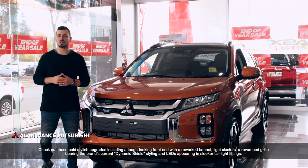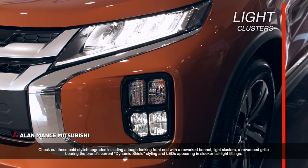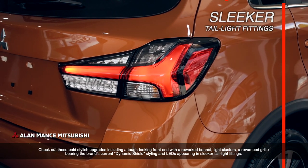Check out these bold stylish upgrades including a tough looking front end with a reworked bonnet, light clusters, a revamped grille bearing the brand's current dynamic shield styling and LEDs appearing in sleeker tail light fittings.